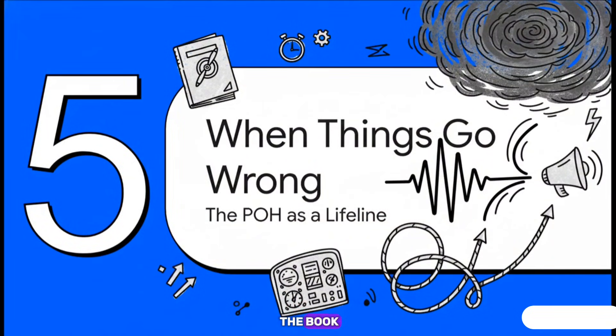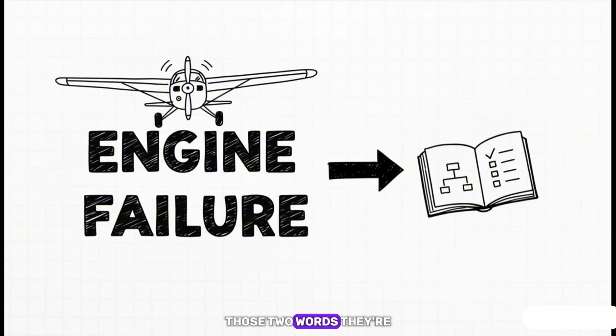That brings us to the part of the book every pilot knows inside and out but prays they never have to use: emergency procedures. This is where this dry, technical manual suddenly becomes a calm, clear voice in your ear during a moment of total chaos, giving you the exact steps you need to take to survive. Those two words — engine failure — are enough to make any pilot's blood run cold. When that engine goes silent, your training takes over. And guess where that training comes from? It all starts right here, in the pages of this book.